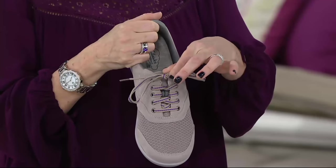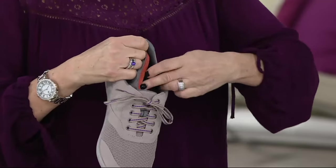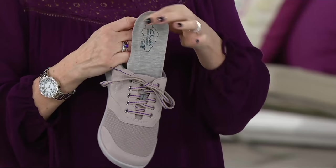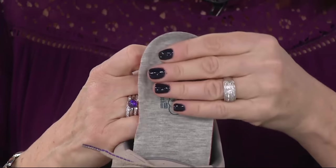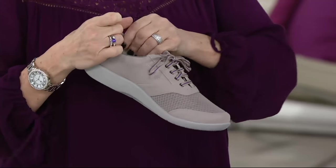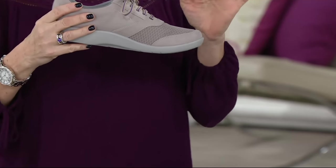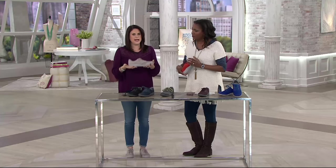The laces let you tighten and loosen throughout the day. Super soft inside — it's a jersey lined footbed, so you can remove it and put in your own orthotic if you'd like. 18 millimeters breaks down to be 10 millimeters of OrthoLite memory foam footbed, five millimeters is a high density sock foam liner.